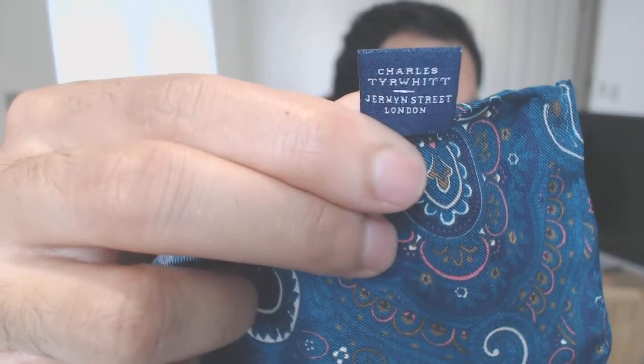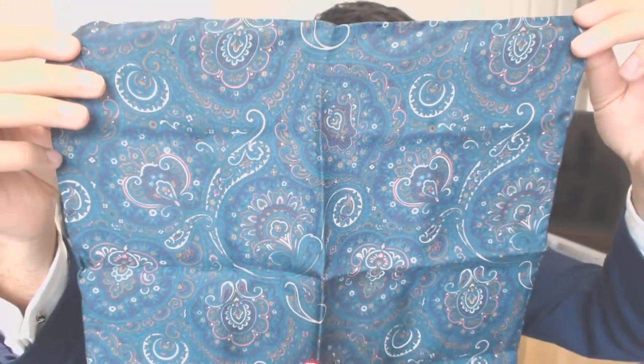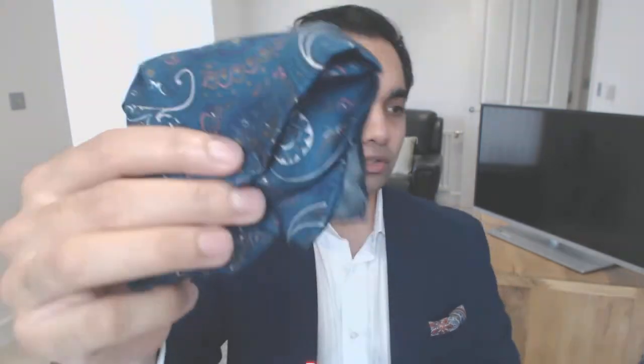I got this next one for free from the brand Charles Tyrwhitt — they're a budget but great-value shirt maker. It's 100% silk and I think the pattern on this is fantastic. The colors are nice and colorful but not over the top. I actually had a voucher from subscribing to Esquire magazine and this was on sale for ten pounds, so basically free. It looks really great with this suit because of the purple interlining.